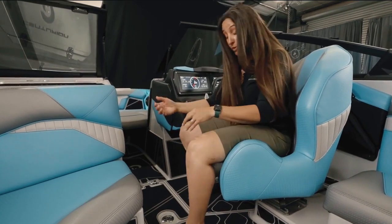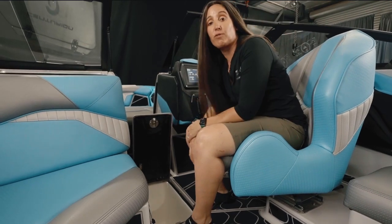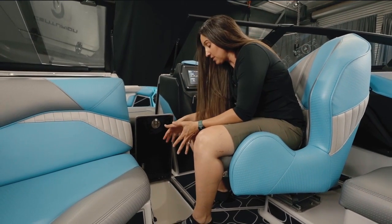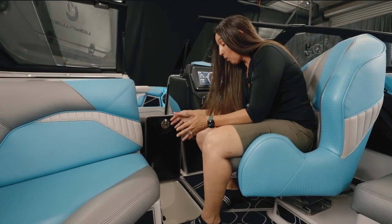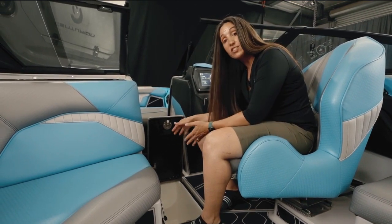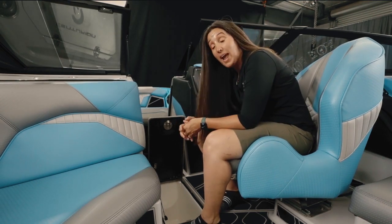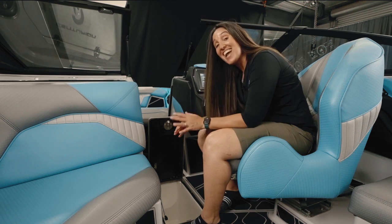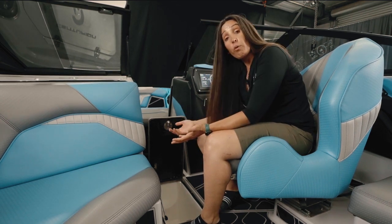Swiveling around also gives me access to this ice chest that's built into the floor. This particular ice chest can have ice and drinks put right in it, or you can put a smaller soft-sided ice chest inside of it, or use it for dry storage. Either way, this enclosure is out of the way but still easily accessible.